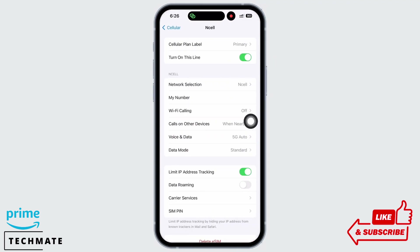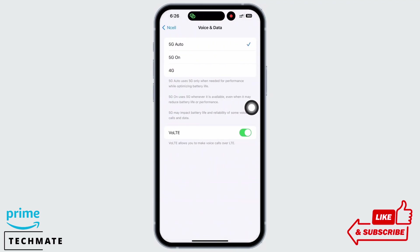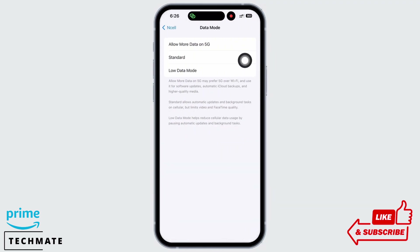Tap on Cellular and then tap on Voice and Data and make sure you are connected to 3G or WAV. Also, make sure you have not selected Low Data Mode.